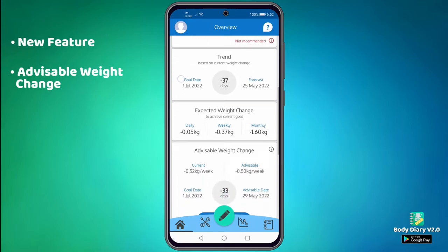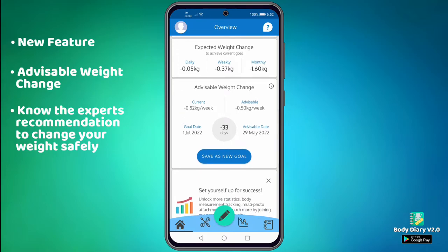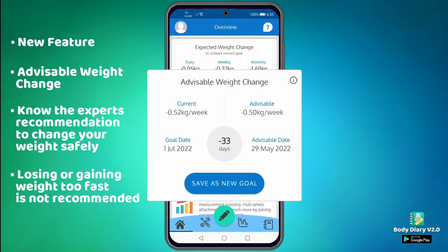You just need to scroll down a bit and you will find it right there. The purpose of this feature is so that you can easily know what experts recommend to change your weight safely. That is because losing or gaining weight too fast is not recommended.